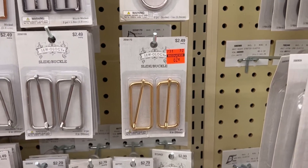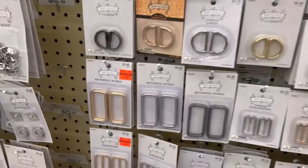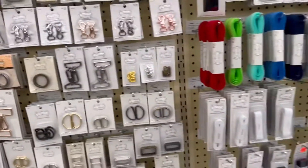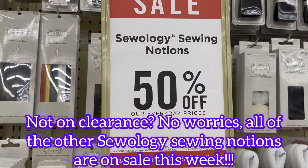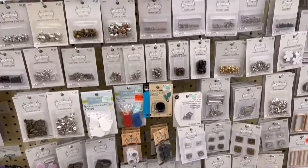They have a lot of Sewology stuff marked down on clearance like these slide buckles — they had a couple of different styles of those. And don't forget, Sewology is on sale this week 50% off, so if it's not on clearance, you can get it on sale.